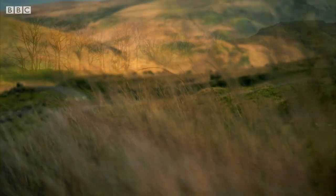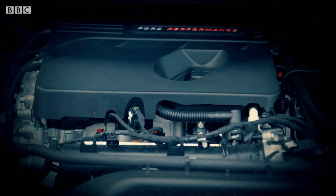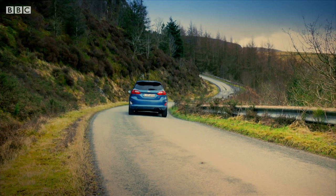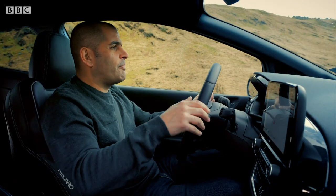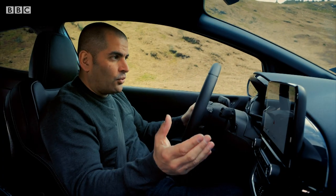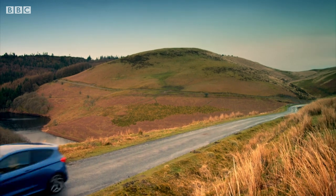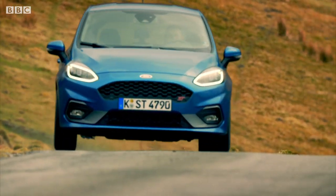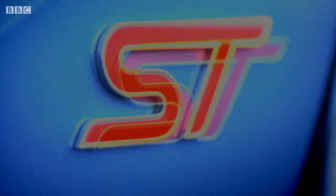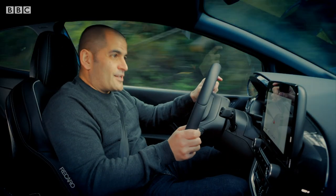It's innovative stuff for a hot hatch, but even more innovative is the engine. Listen to those bangs and pops. It's a 1.5-litre turbo three-cylinder engine, and when it thinks you don't need all three cylinders to save fuel, it'll run on just two. But don't worry, because while it might be minuscule, this little engine's got a 200-horsepower kick — which, on a road like this, is plenty.